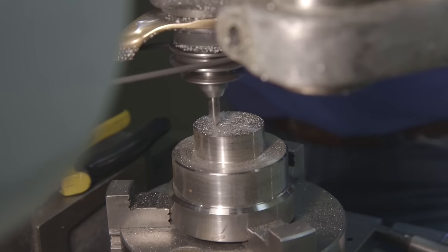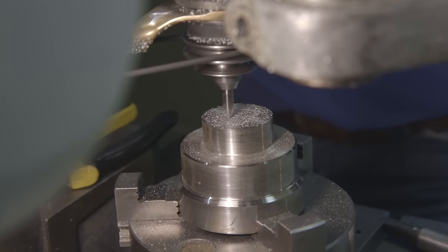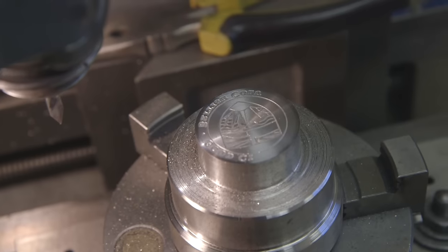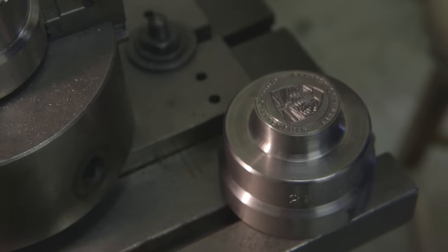Press Metal does custom work for individuals and companies. We usually work on a smaller scale and each item we produce is unique. We work in a variety of metals, anywhere from copper to gold.